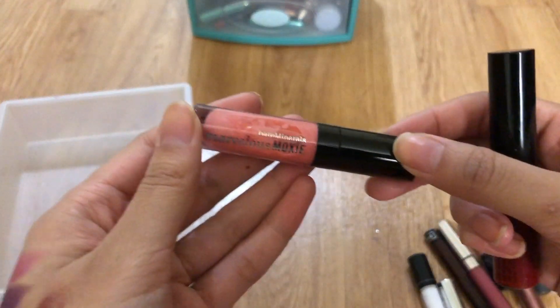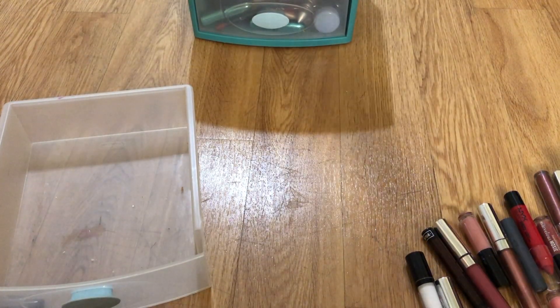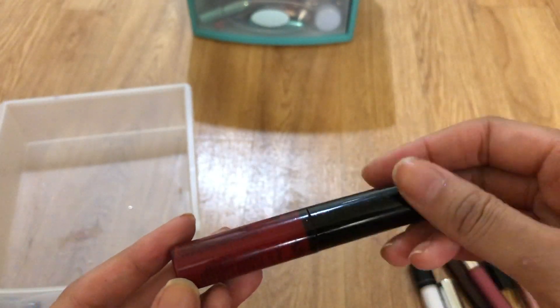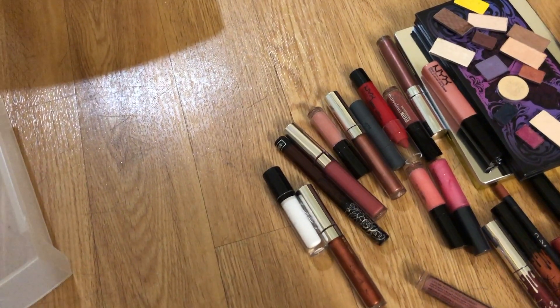I have so many Bare Minerals — I might have gotten it in a set, but it's just separated, so goodbye. This is a NYX gloss in dark red and I actually like using this on top for an intense look, so keep. These are all the tosses and keeps.